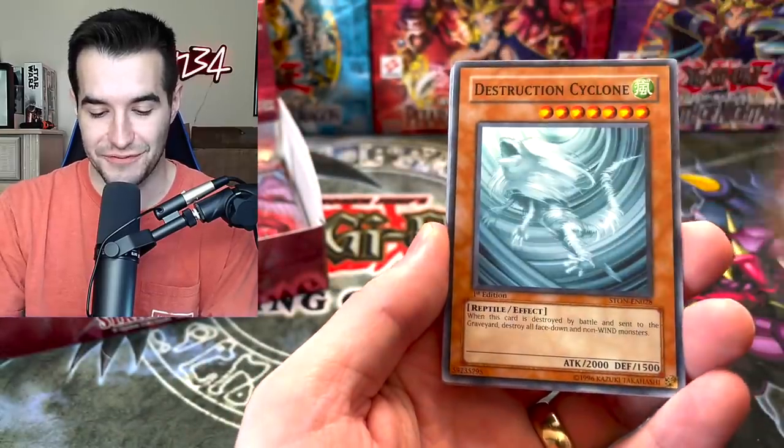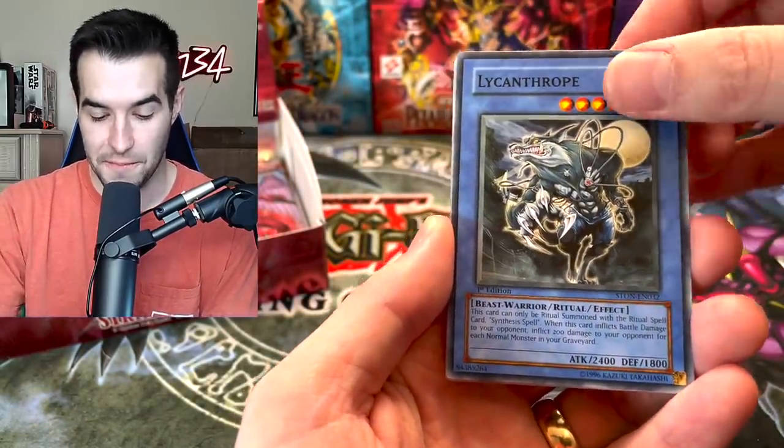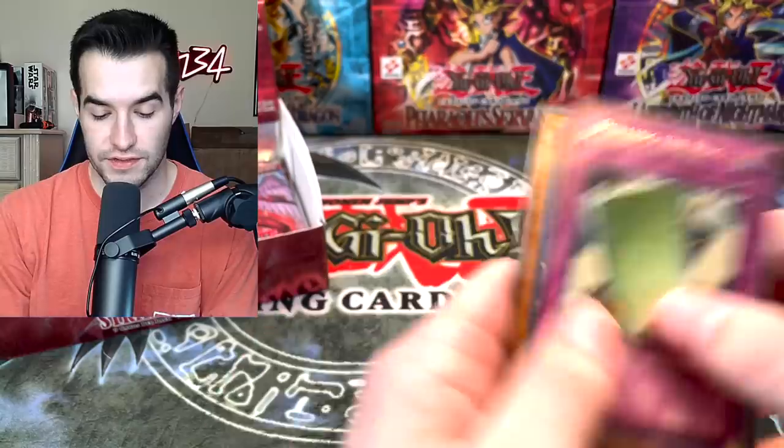Electric Virus has been at the front of every pack. Destruction Cyclone — these are all in the same order. Flashbang. Lycanthrope. Not very big sets in these. Pulling the Rug — that's for Monarchs and stuff, that's not a bad card.